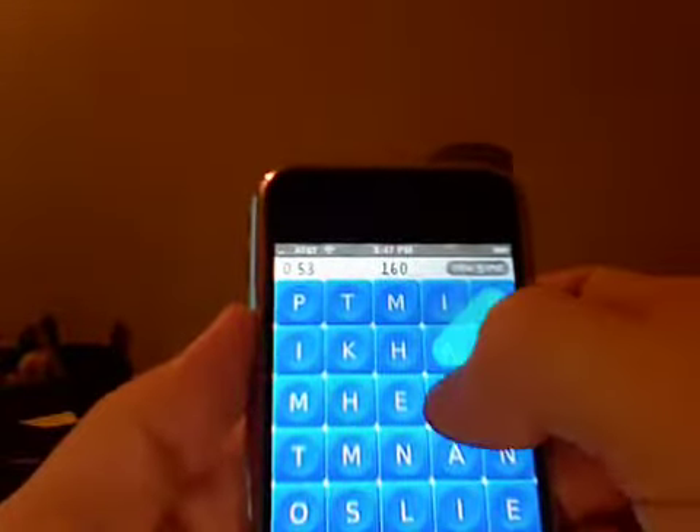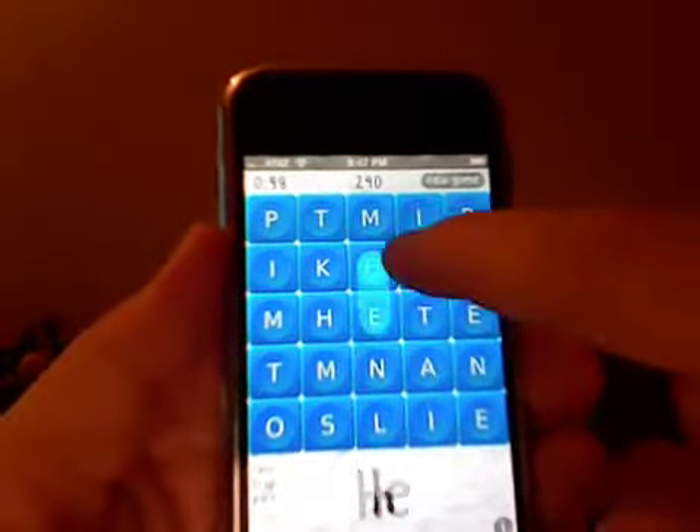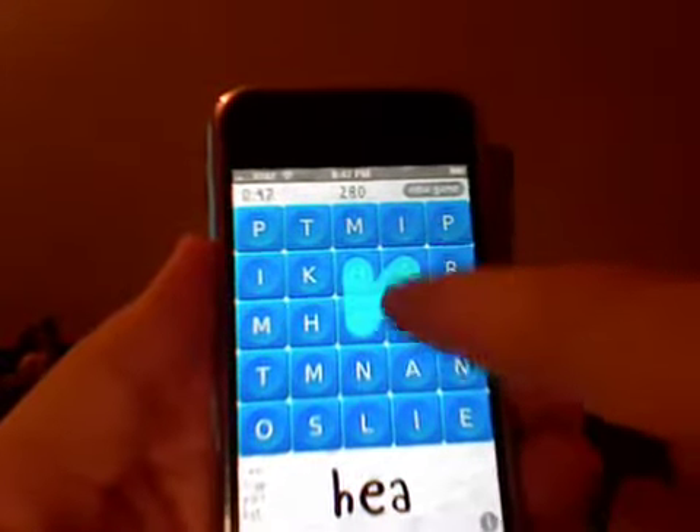Wordle is a boggle-like game where the object is to trace your finger over letters to form words. The bigger the word, the more letters, the more points you score.